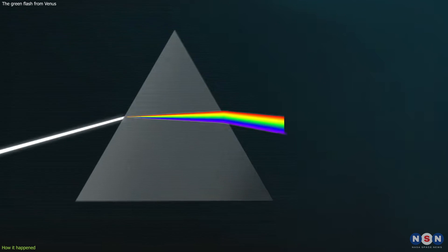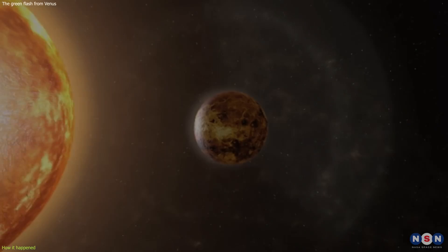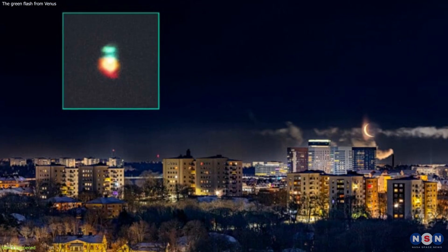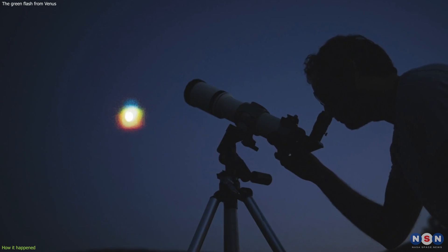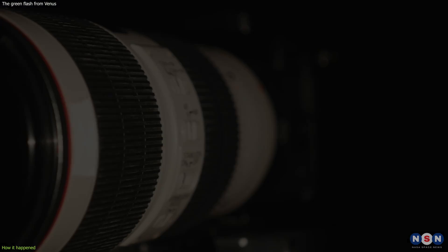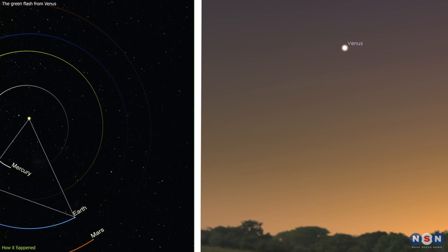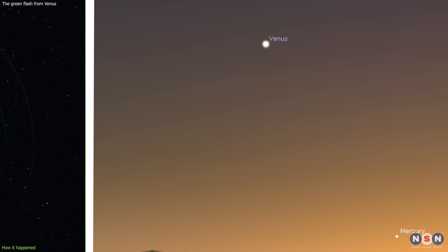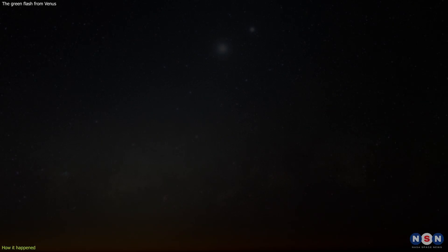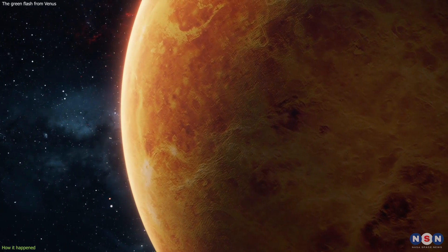This is when the atmosphere acts like a prism and amplifies the green light for a brief moment. However, this is not enough to explain this phenomenon. Venus is much smaller and fainter than the Sun, and it is not easy to see with the naked eye, let alone with a green flash. To see it, you need a high magnification setup, such as a telescope or a high-speed camera, and a clear and calm sky. You also need the planet to be at a very low altitude, less than one degree above the horizon, and to have a sharp temperature gradient in the air, creating a strong refraction. All these conditions are very rare and hard to find, and that's why the green flash from Venus is so elusive and special.